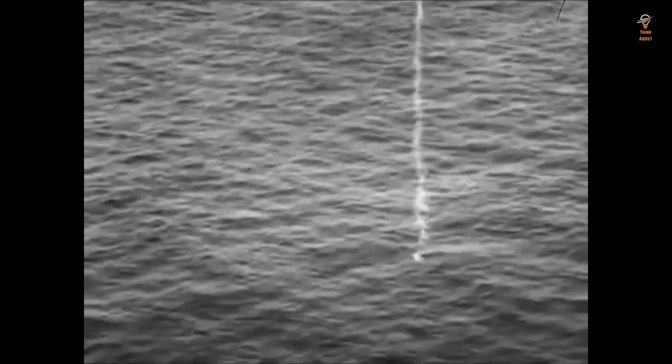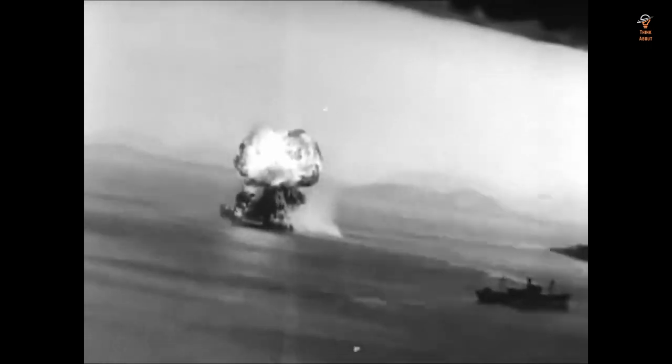Despite its successes, the Mark 13 had a number of issues. One of the most significant was its tendency to run deeper than set, which caused it to miss many of its targets. This problem was especially prevalent in the Pacific Theater, where the water was much deeper than in the Atlantic. It was eventually addressed with the development of the Mark 18 torpedo, which had a more advanced depth control system.